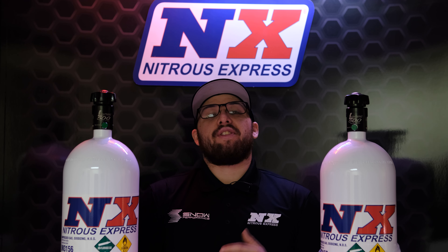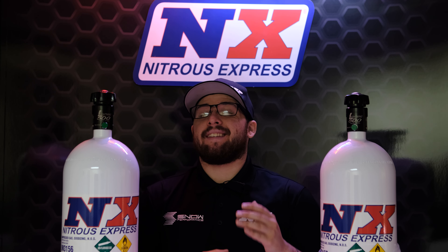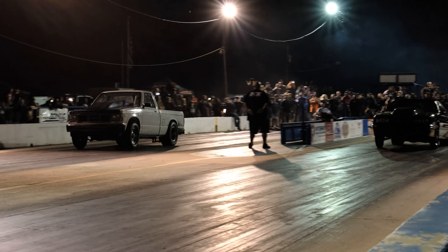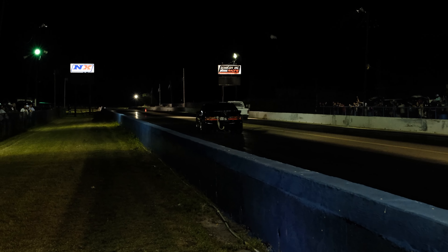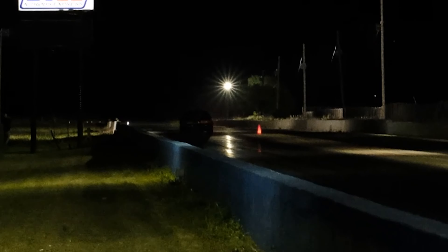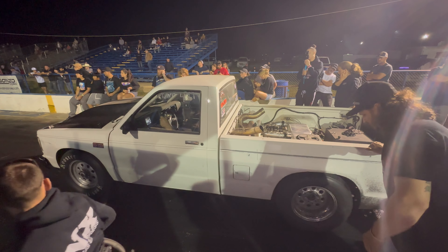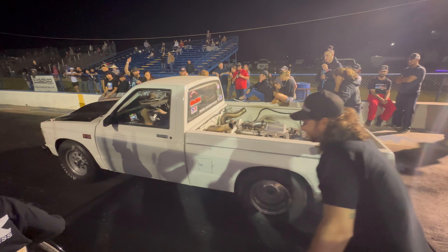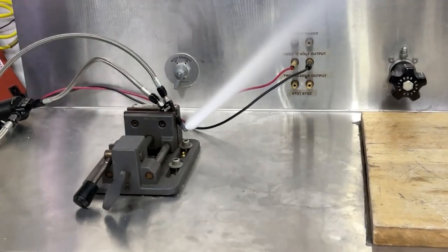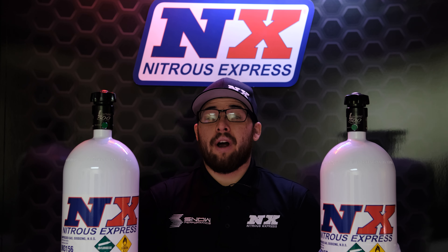Next up we have Mike Winder in the Joe Dirt S10 for the first round of True Street, where he took home the win over Clint Smith out of the Stefco camp. In the third round of True Street we have Jason Rake in the left lane with Mike Winder in the right. Both of these guys are running our dry single nozzle system to help them spool their turbos in less than a second, and this was one close race — probably the closest of the night.